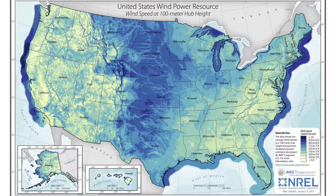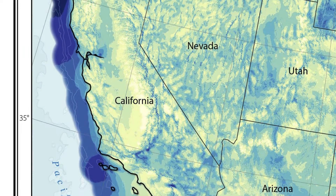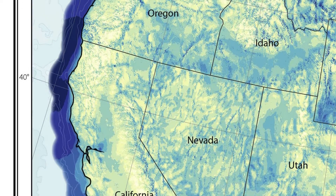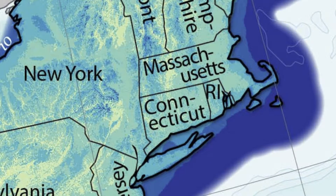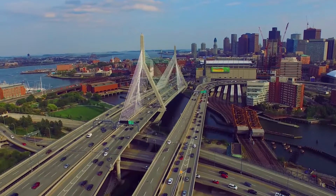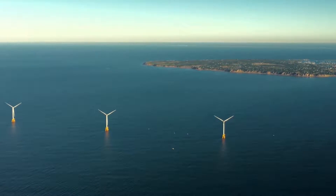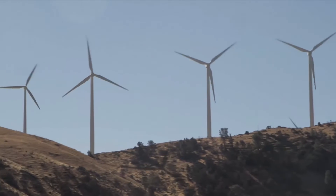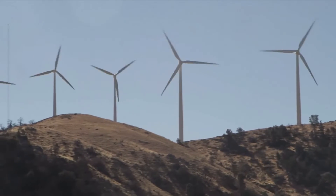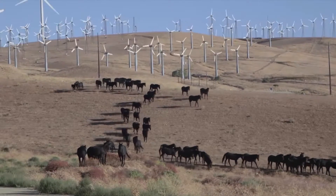On the other hand, locations that experience high winds due to temperature differences between the land and the sea can also be optimal sites. For example, this temperature contrast drives strong land-sea breezes along much of the east coast of the United States. Other sites experience winds that are accelerated by channeling through terrain, such as the Columbia River Gorge at the border between Oregon and Washington State, or Tehachapi Pass in Southern California.